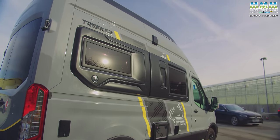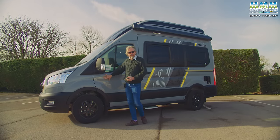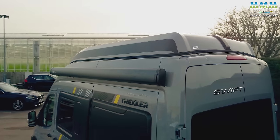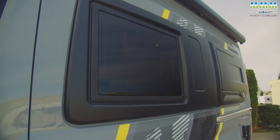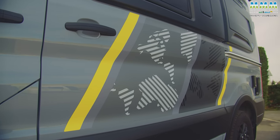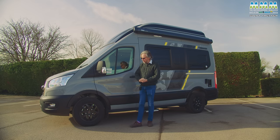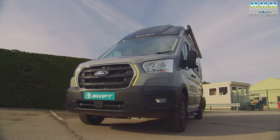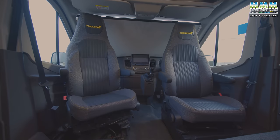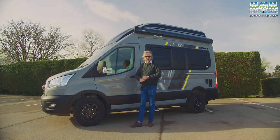You certainly won't be mistaking a Trekker for any other campervan when you see one on a campsite. They all come in this non-metallic grey with black alloy wheels, a matching Thule awning, and these very distinctive mouldings down the side. Even the Trekker branding and these almost military graphics are quite a change from anything we've seen before from Swift. Despite that look, this isn't a four-wheel drive campervan — it's still front-wheel drive, the Ford Transit, with the 170 horsepower engine and six-speed manual gearbox as standard. If you want an automatic, that is pretty much the only factory option at £1,795.